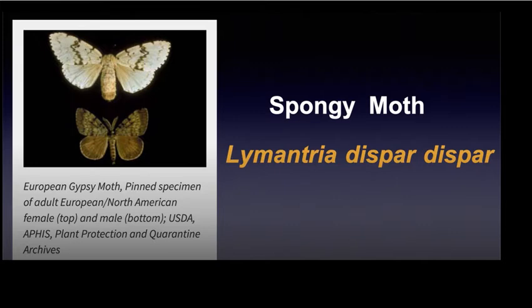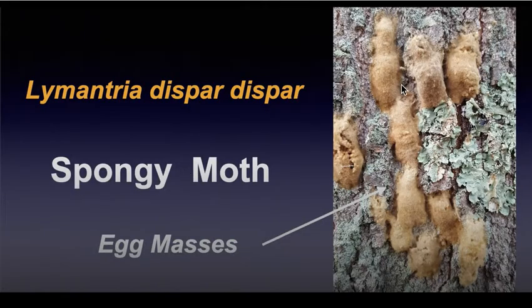The name was changed to the spongy moth. You might be wondering where the 'spongy' part comes from — well, this is what the egg masses look like, and the connotation is that they're kind of a brown, spongy-looking situation. This photograph was actually taken in the park; you can see lichen growing on the tree, and these are the egg masses.